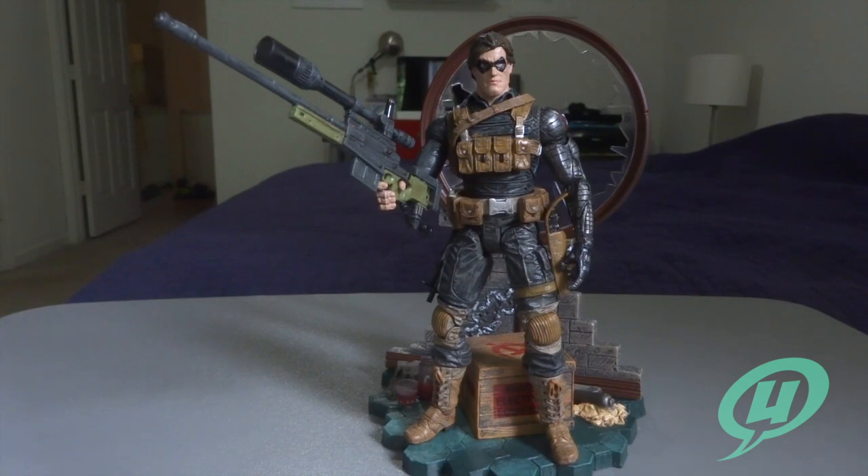That's going to about do it for this review — hope you liked it! If you did, please like, comment, or subscribe. Be sure to check out all of our brand new toy reviews right here on youtube.com/ingrownups, and until next time — peace!